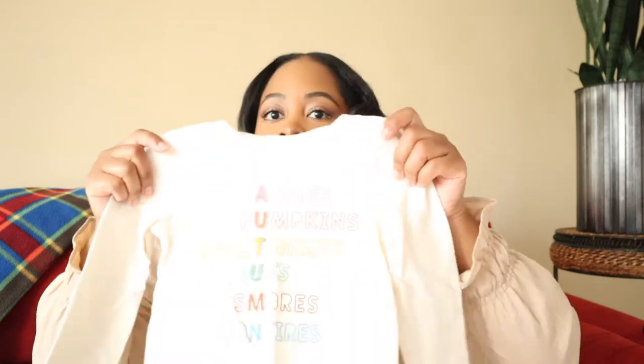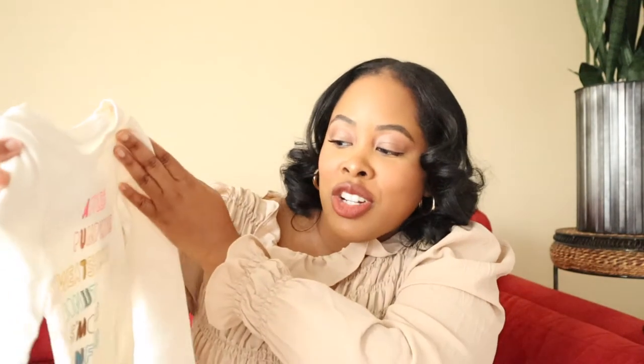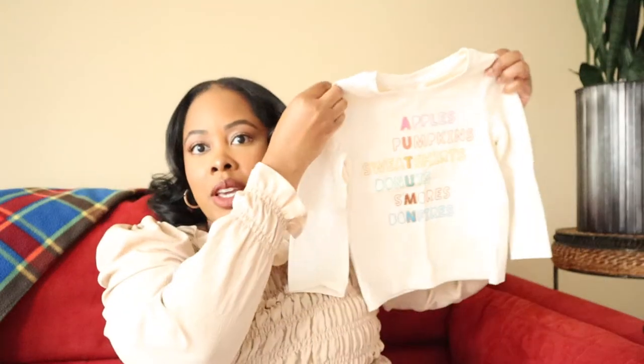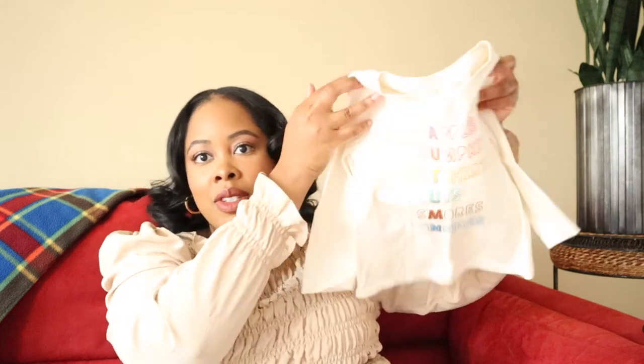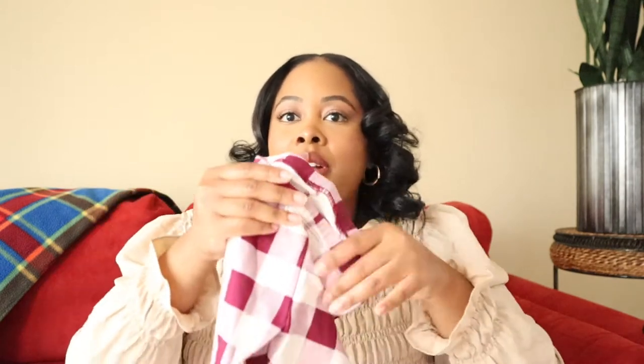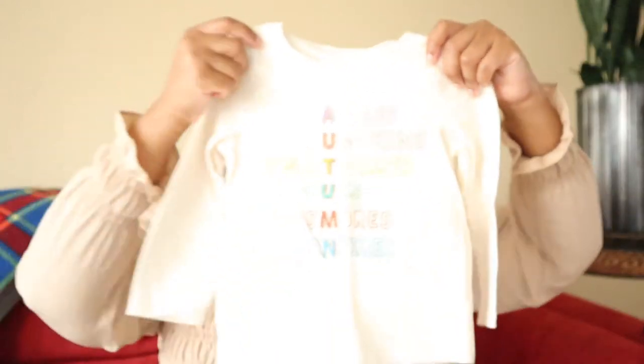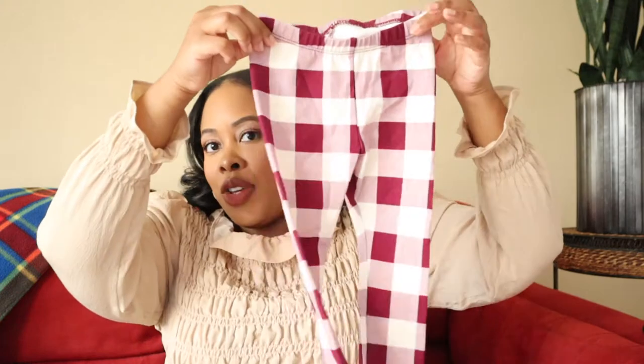When I pick up leggings, I like to get a few tops to go with them. I've already shown two different tops for these leggings. I also have this little shirt that says 'apples, pumpkin, sweatshirts, donuts, s'mores, and bonfires' — I think these two would be really cute together. This top could also go with another pair of leggings in a burgundy and ivory color. The shirt is ivory so that would be really cute too.